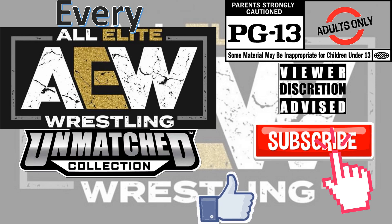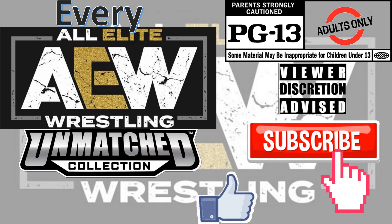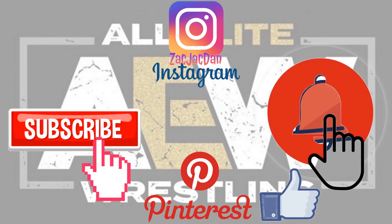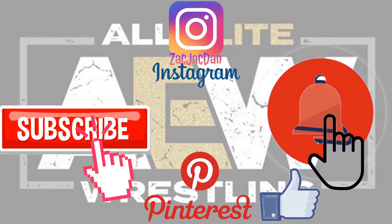Don't forget to smash that like button, subscribe to the channel, and remember guys, this is for adults. Don't forget to check me out on Instagram, Twitter, Pinterest — you can find all the photos that you want of these videos.